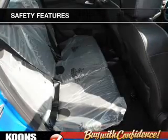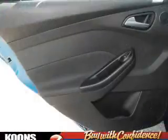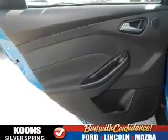A passenger airbag, low tire pressure warning, front ventilated disc brakes, and anti-lock brakes round out the safety package. Great quality at a great price — call or click to contact us today.